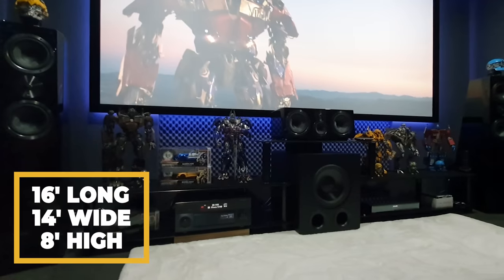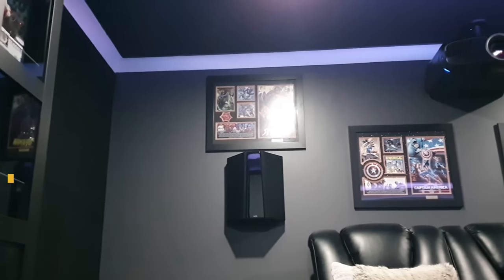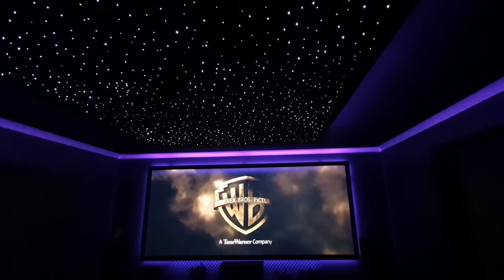Starting with the room dimensions, it is 16 feet long by 14 feet wide and almost 8 feet high, which is a pretty good size to have for a home theater. The walls have been finished in Taubman's Black Earth to minimize light reflections, which really helps with the immersion factor while watching movies.